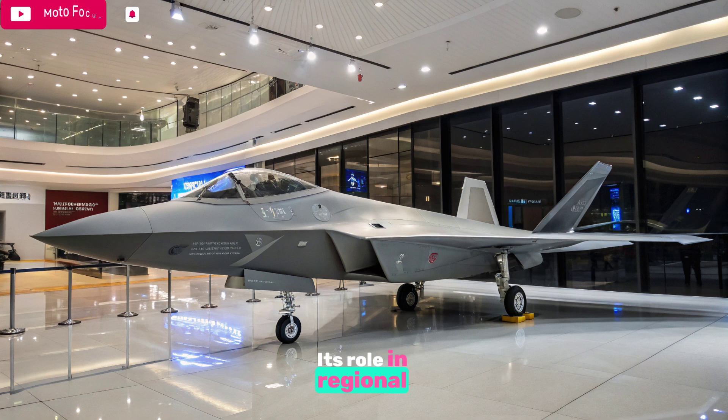Its role in regional deterrence, especially in the Indo-Pacific, highlights the shifting balance of air power in Asia. In summary, the 2025 J-10C fighter jet is a compelling blend of speed, technology, and versatile combat capability.